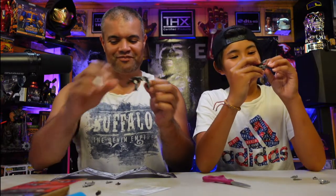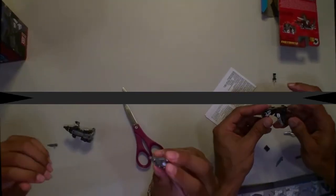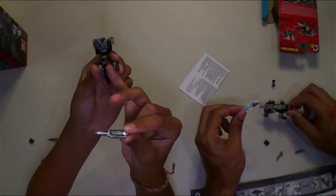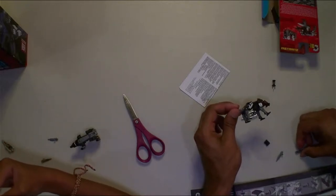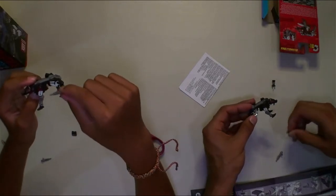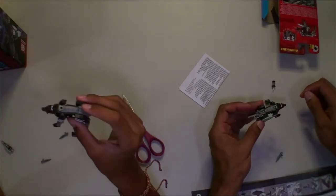Alright guys, we just got them out of packaging. Let's start with accessories first. We have this big weapon piece here, and then his rockets that come out here go on the top. Then we have these two side machine gun pieces that go on his hips — there are two of them. Those are the accessories, which is pretty cool.